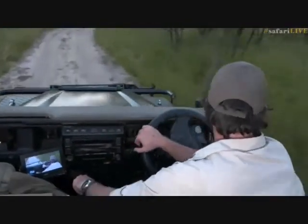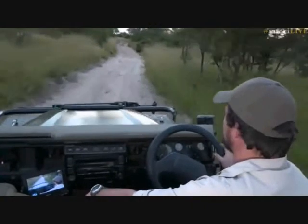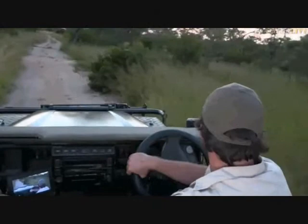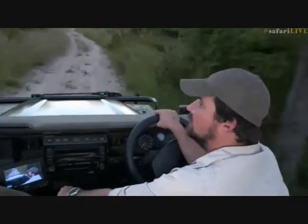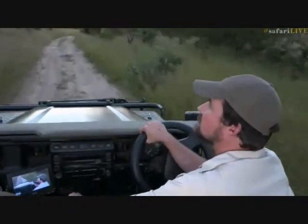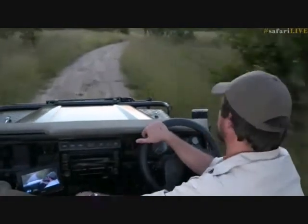Birds don't fly well at night — their eyesight isn't good at night, similar to us as people. The only ones that do better are owls, nightjars, and coursers. The coursers have been fantastic recently — hundreds of them. You can't drive a road at night without bumping into one. The only surprise is we've only been seeing the Bronze-wing Courser; we haven't been able to see the Temminck's Courser, which would have been quite nice.